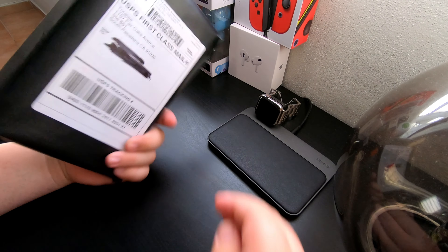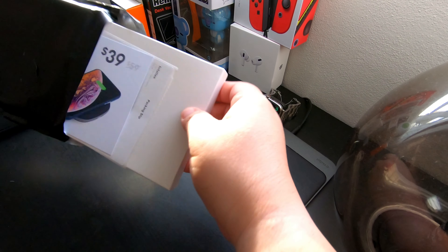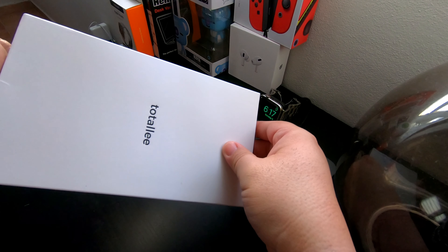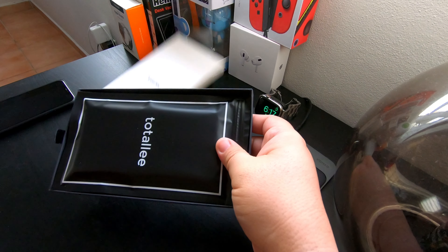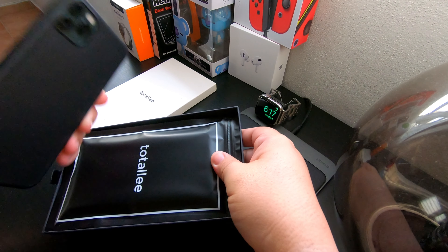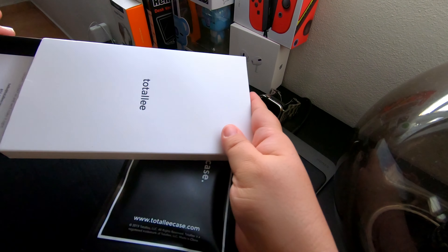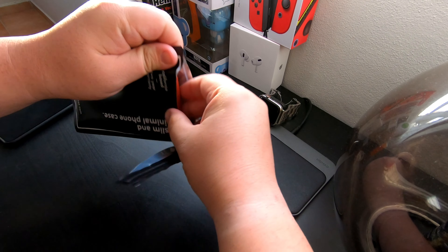Totallee packaging is pretty cool — they're pretty nice in that sense. I've had the opportunity to buy a couple of their products already, so at this point I believe this is the fourth product I've bought from them, and the third one that is for me. The other one — number three was this black slim case, number two was a leather case for the iPhone 11, because Apple doesn't make a leather case for that one.